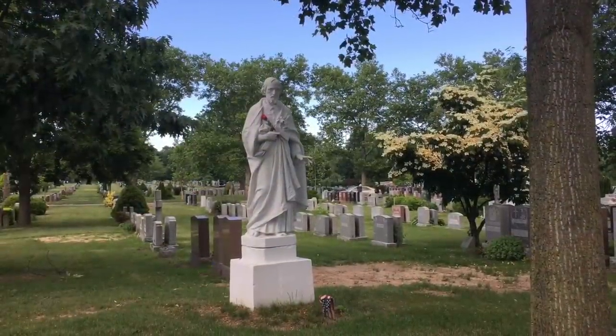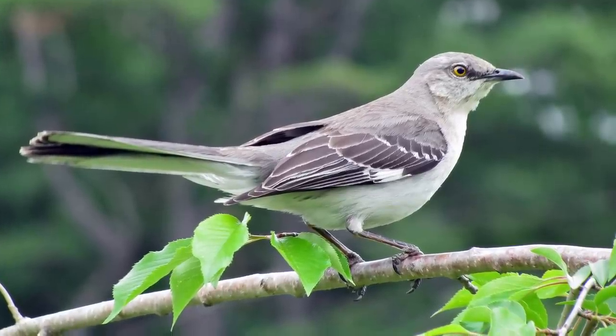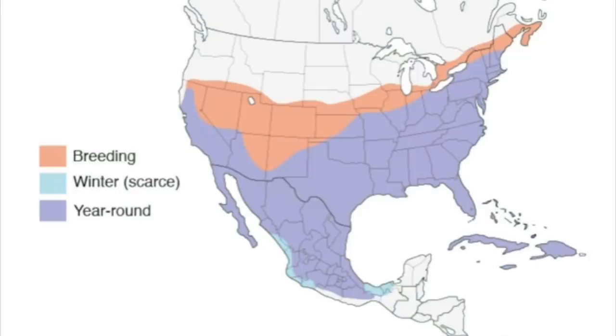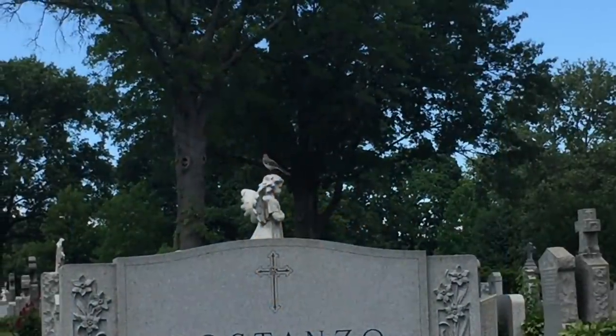One nice thing about the cemetery is that it has a wide variety of birds. Here's the North American Mockingbird — it inhabits quite a large area of North America, including California. This mockingbird can sing up to 200 songs to keep other birds away from its nesting site, and a lot of times they'll attack you for it. Here's one we're listening to — look how nice he sounds.